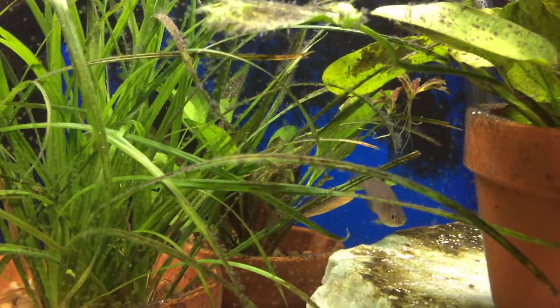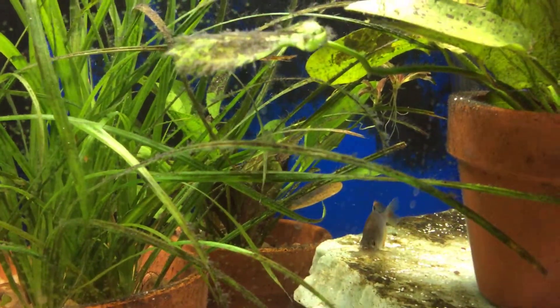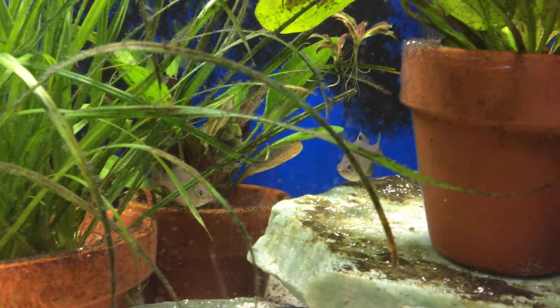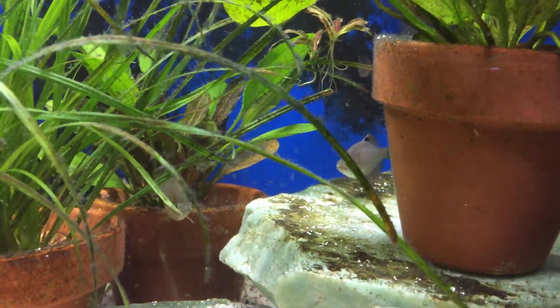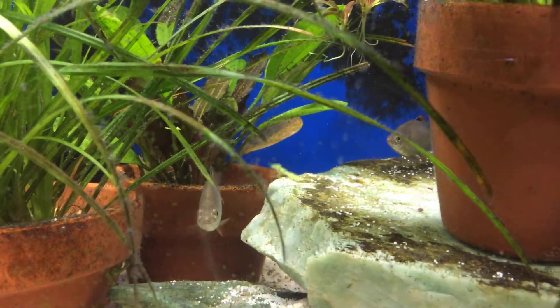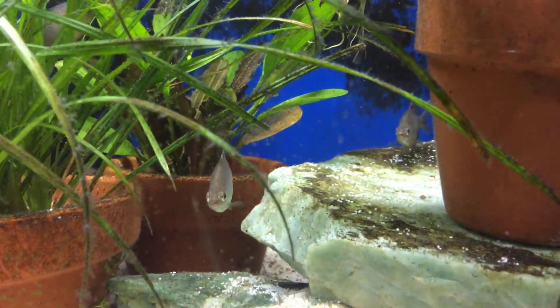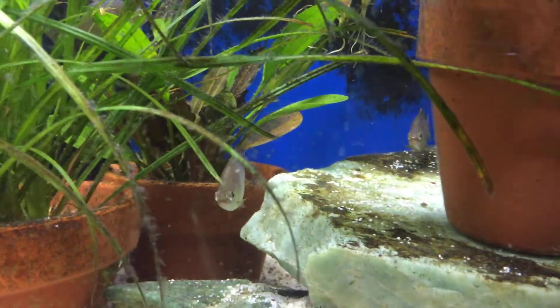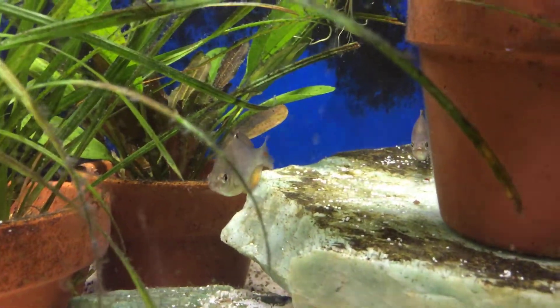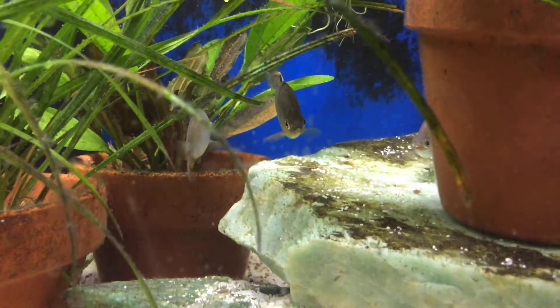Bitterlings are carp-like in appearance and are a great addition to either a backyard pond or aquarium. Their bodies are generally silver to gold in color, and their dorsal and anal fins are highlighted in white. When mature, they'll develop either a pink or blue hue at the base of their caudal fins.